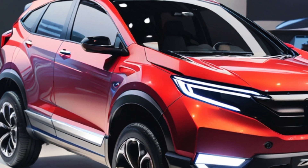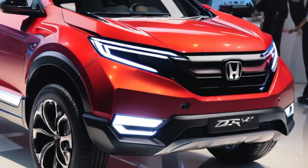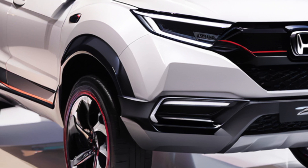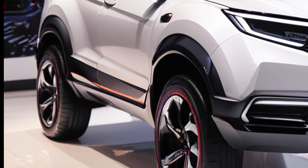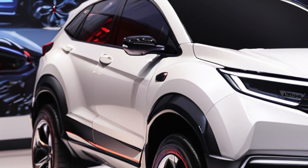First up, that design. Honda's really gone for a bold look here. The front fascia is dominated by a wide, horizontal grille that gives the ZRV a confident stance. The headlights are sharp and modern, with unique detailing that sets it apart from other Hondas. The overall silhouette is clean and aerodynamic, with strong character lines that hint at athleticism.